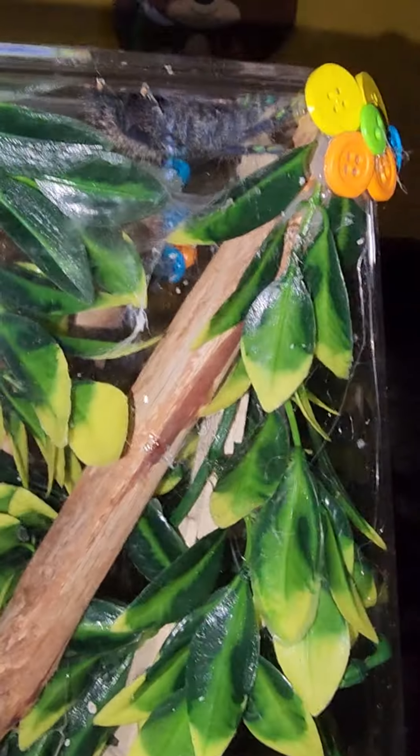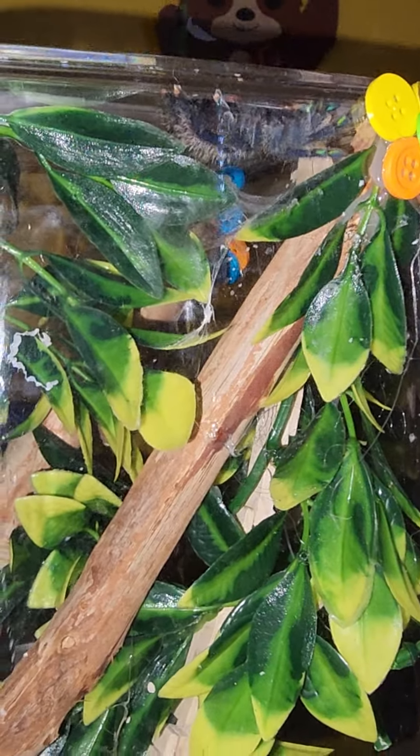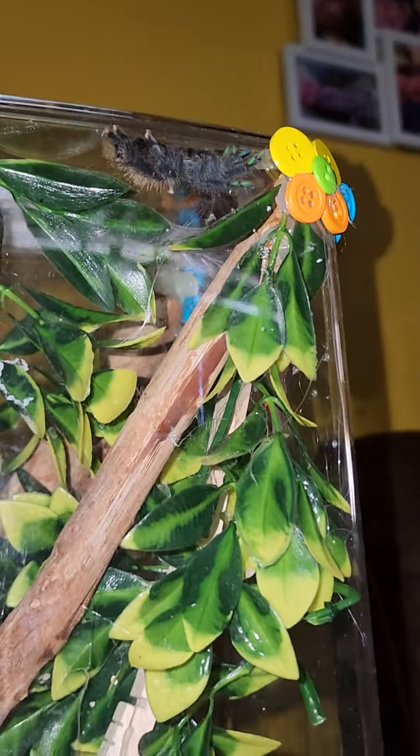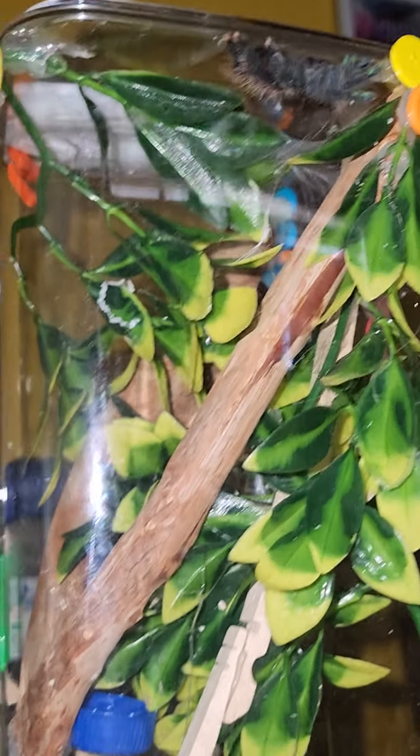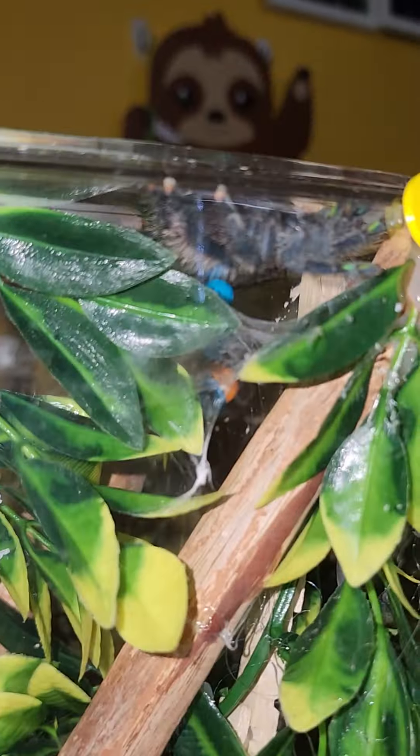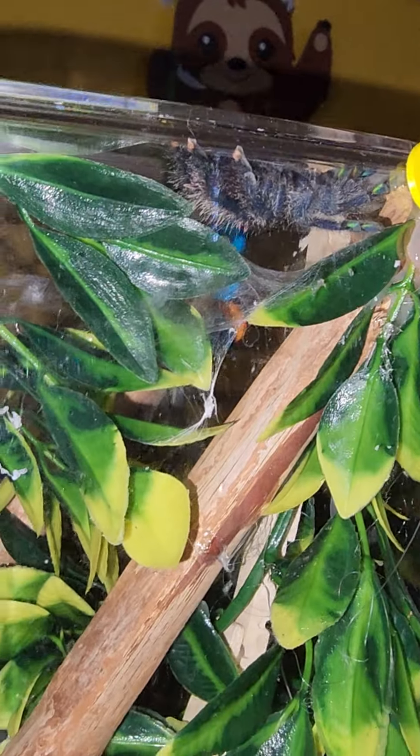This is my pink toe. Super excited. Dorito finally made a hammock when he was in this one, which you can see all the nastiness of everything out. He didn't make a hammock until he absolutely had to, and that was for his molt. But now he's been in this for two days and he's already made a hammock, so I'm super excited about that.